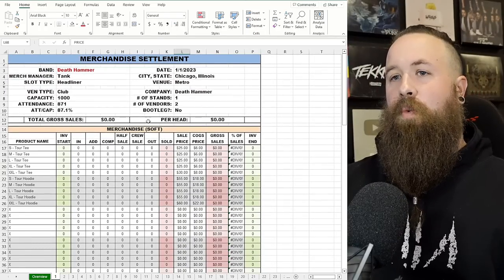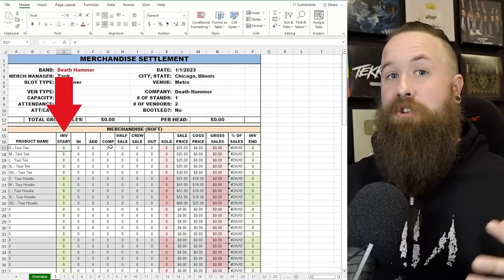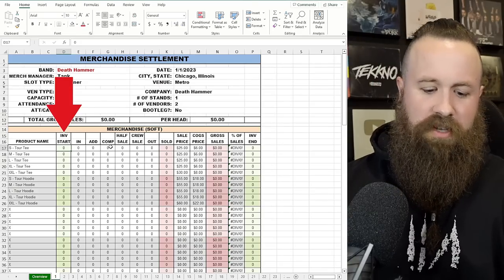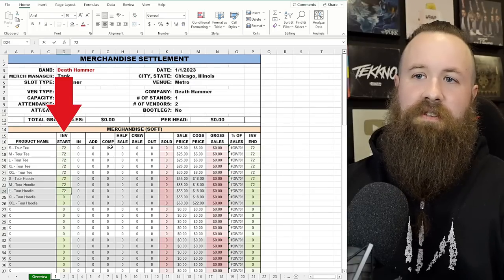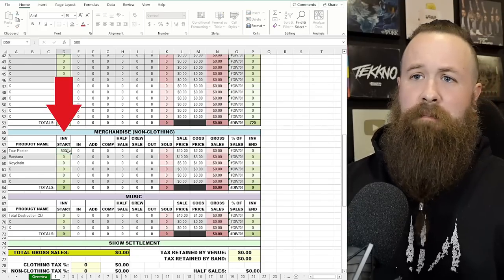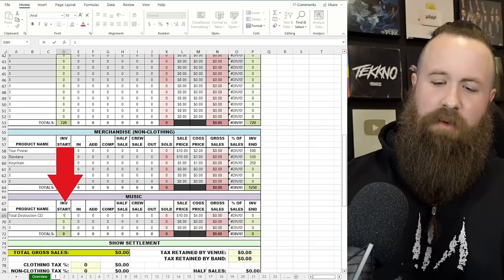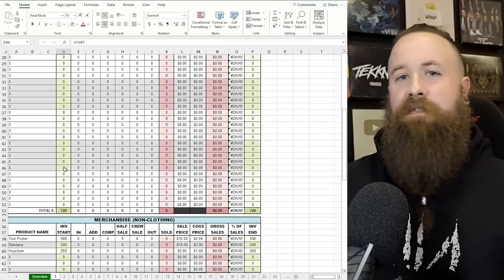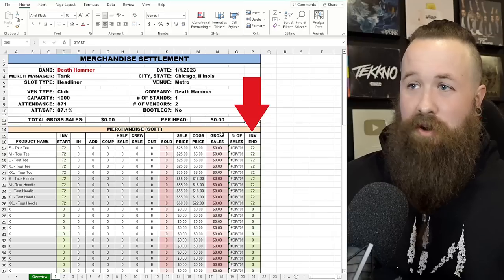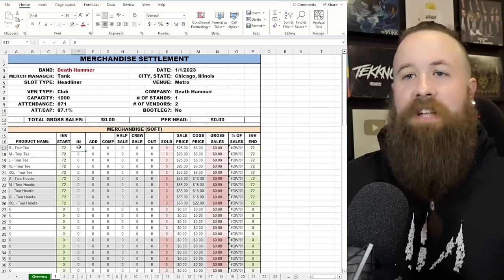Now we're at the point where we put in inventory start — this is your full inventory in your truck, bus bay, trailer, whatever. Usually when starting a tour you have even numbers, so let's say we have 72 of every size of t-shirts and hoodies. For the tour poster, 500. Bandana, 500. Keychain, 250. And the Total Destruction CD, we'll carry 1,000 on the road. Those are your starting inventory numbers, and every day you'll repopulate them because you're going to sell items.